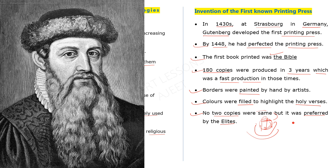Gutenberg learned how to polish and shape metal. He learned how to create a mold, so that metal letters could be cast and replaced as needed. He improved the metal type and prepared the printing press.